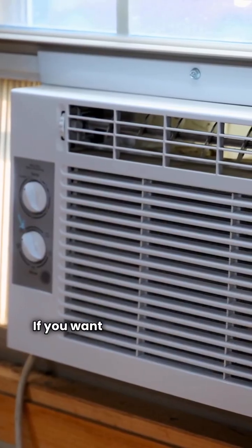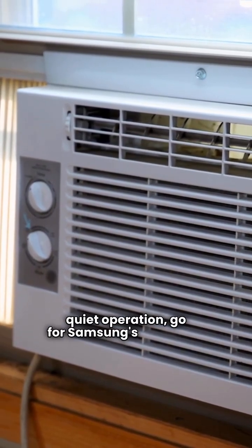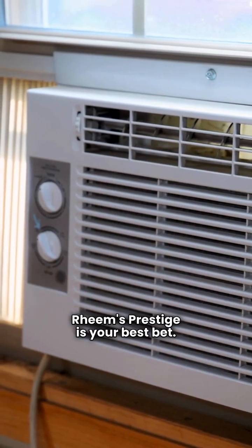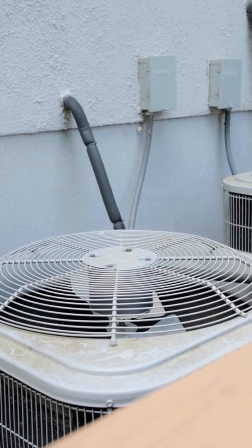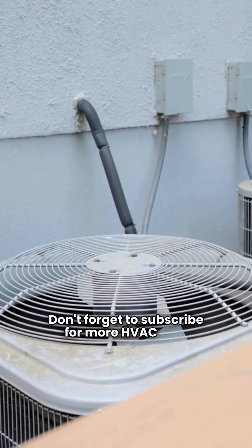If you want top efficiency and quiet operation, go for Samsung's Windfree. But if you face harsh winters, Rheem's Prestige is your best bet. Both are excellent systems, so choose the one that fits your climate and budget best. Thanks for tuning in — don't forget to subscribe for more HVAC tips.